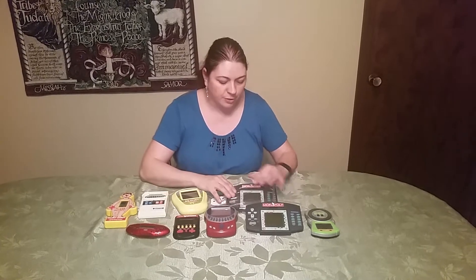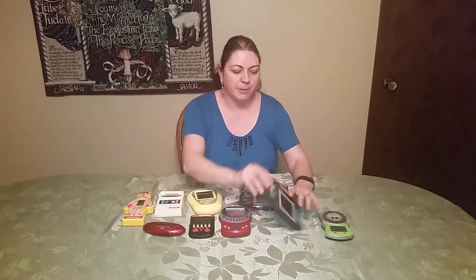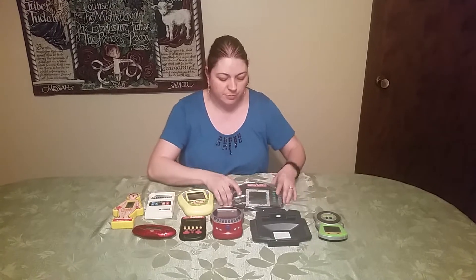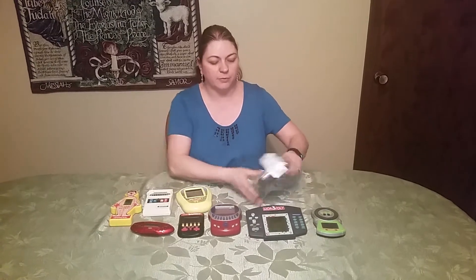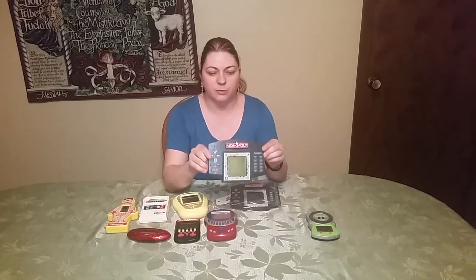We actually bought two of these. If you look at this one really closely — you probably won't be able to see it on the video — but it's very faded. And then we purchased this one, but bummer, it doesn't have the battery back. You always, always want to have the back to the battery. So we bought both because they were very cheap with a big profit margin. We're going to put the back from this one onto the nicer one so it sells and our customer will be happy.